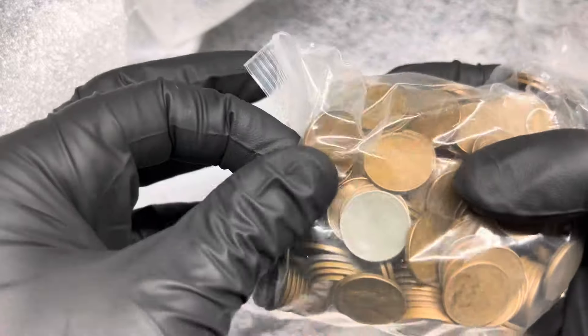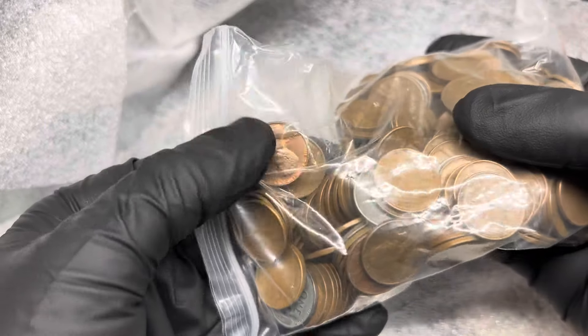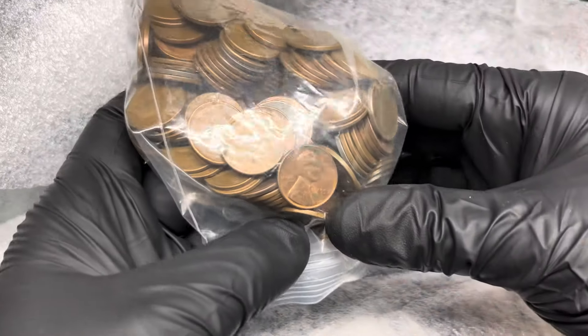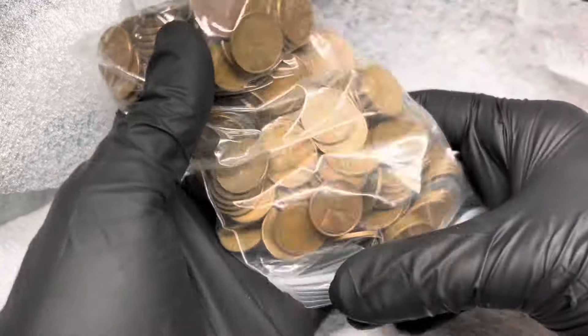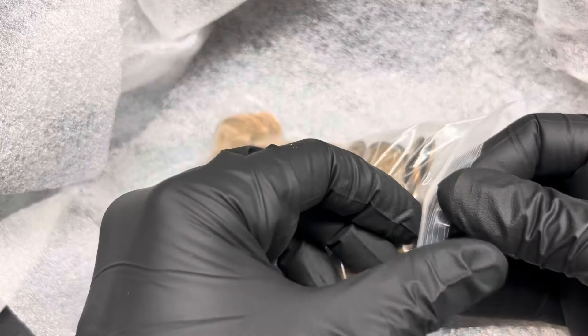That's why you take the chance on these — that's why they sit online and there are 10 or 12 people that like it but nobody ends up pulling the trigger. You just gotta take the chance once in a while. This is a cool lot, I think it was well worth it.